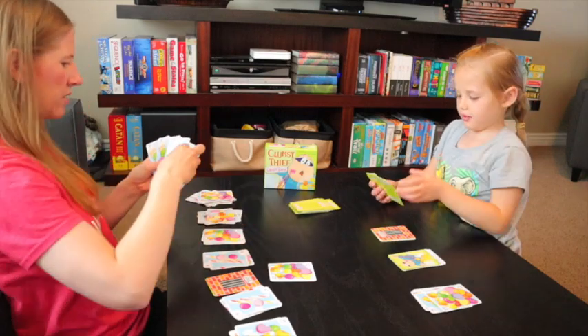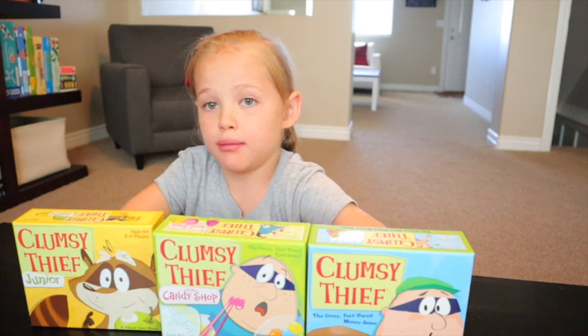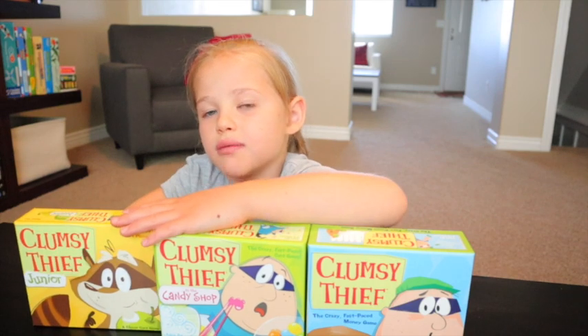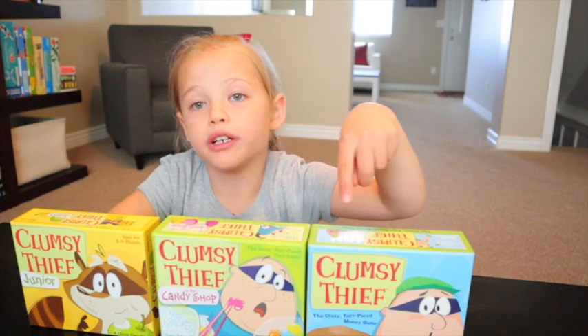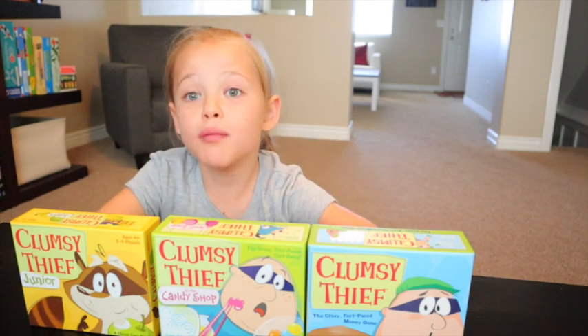At first I used papers that had a list of what adds up to 20, and I won the game without using my papers to remind me. All the Clumsy Thief games are really fun — they teach you what adds up to 10, 20, and 100. This one's the trickiest because it adds up to such a big number.